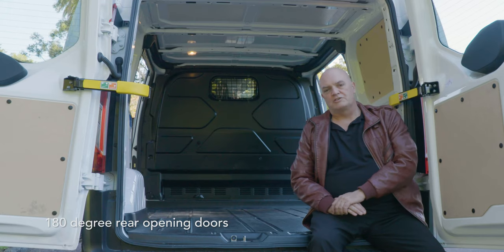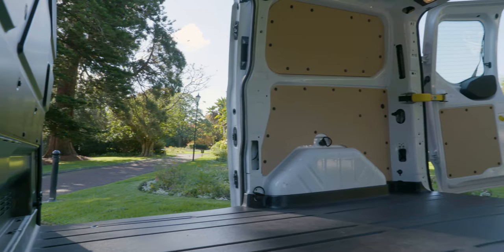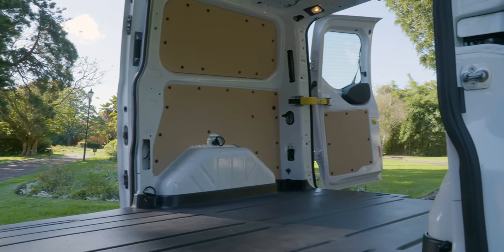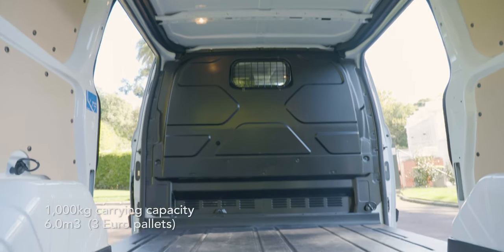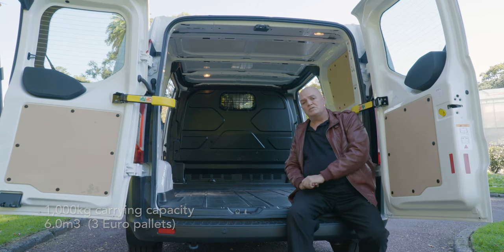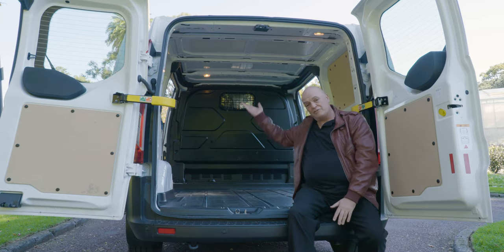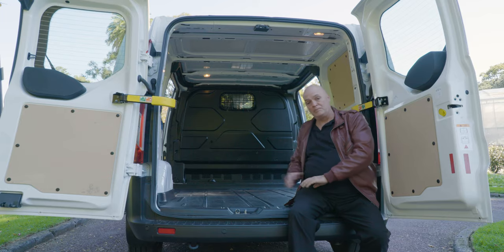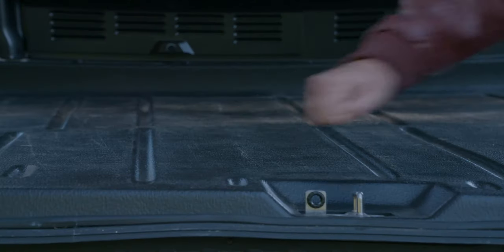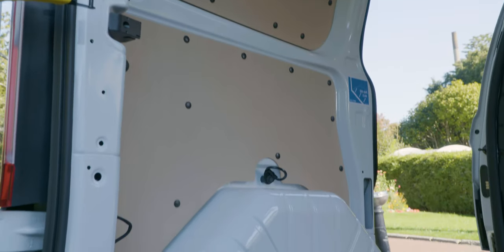The most critical consideration for any van — PHEVs included — is how much stuff can it carry in the back. In the case of the Ford Transit Custom, both the regular and PHEV models offer six cubic metres of space. In real-world terms, that's a couple of euro pallets going floor to ceiling, and about half a dozen from floor to ceiling. The tough deck floor is standard equipment, and that's going to do a lot to protect your investment when it comes to paintwork.